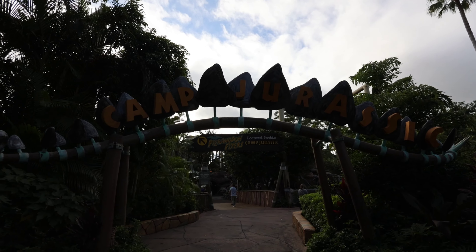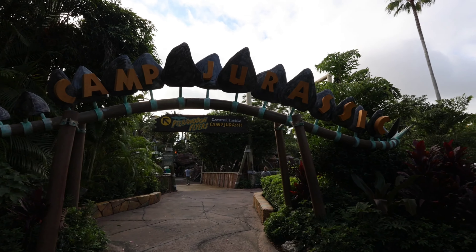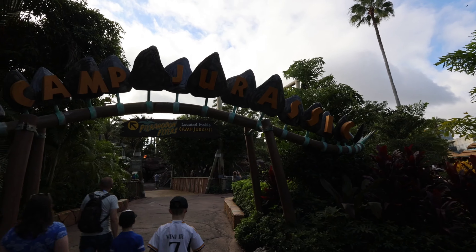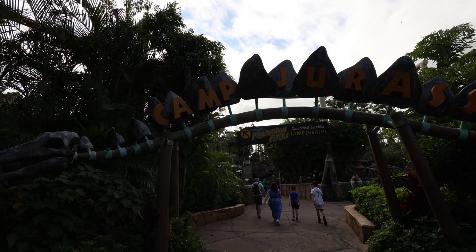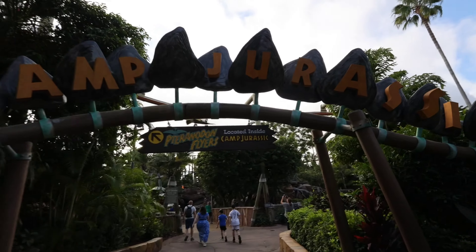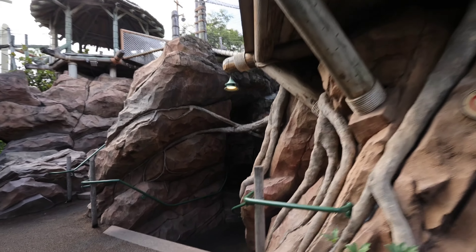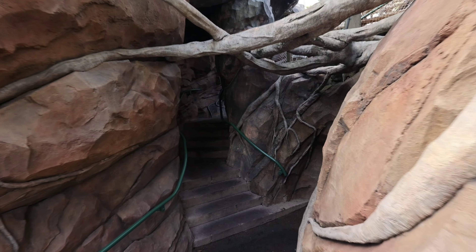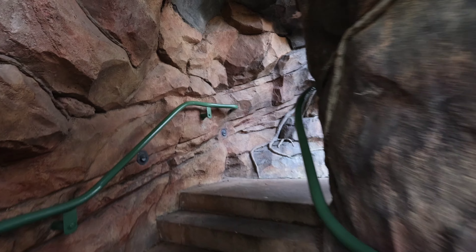So this is Camp Jurassic — it's a neat little area. It's got some caves and some rope bridges you can walk around. It also has the Pteradon Flyers in here for the kids, but if you don't have kids under a certain height you can't ride it. This is a great area for kids to come in and explore and burn off some energy.